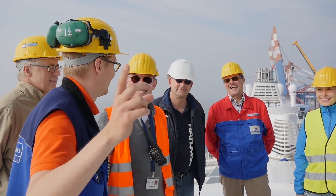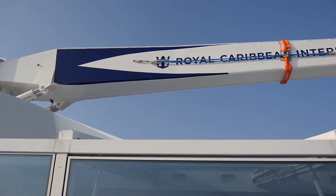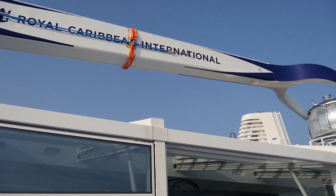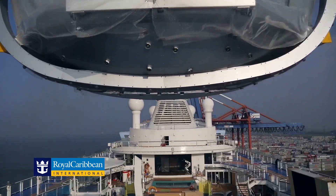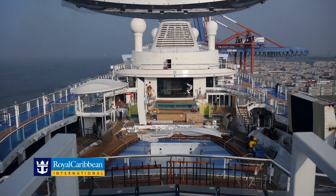Finally, we are going for sea trials with the ship, having also the Northstar in, and then doing really interesting tests when we are running the Northstar while the ship is at sea.